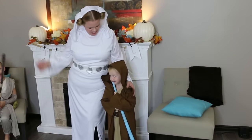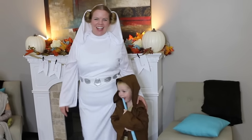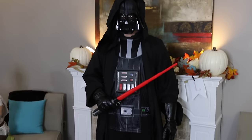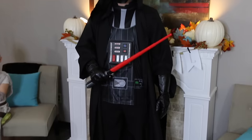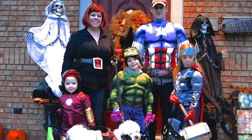All of the costumes came from Party City. I love Party City because they even have plus-size costumes for me — this plus-size Princess Leia costume. You can find enough that the entire family can go as a theme; my husband was able to be Darth Vader. They just have so many options.